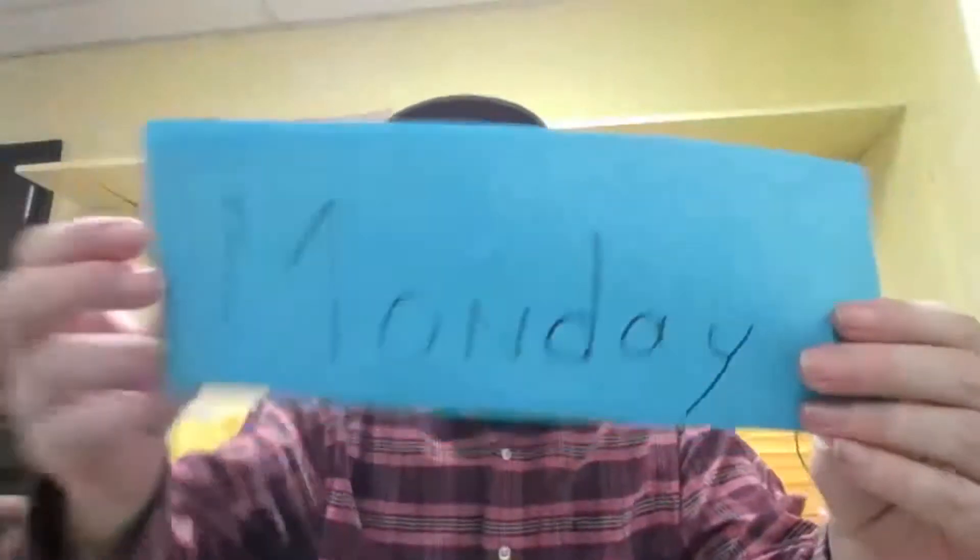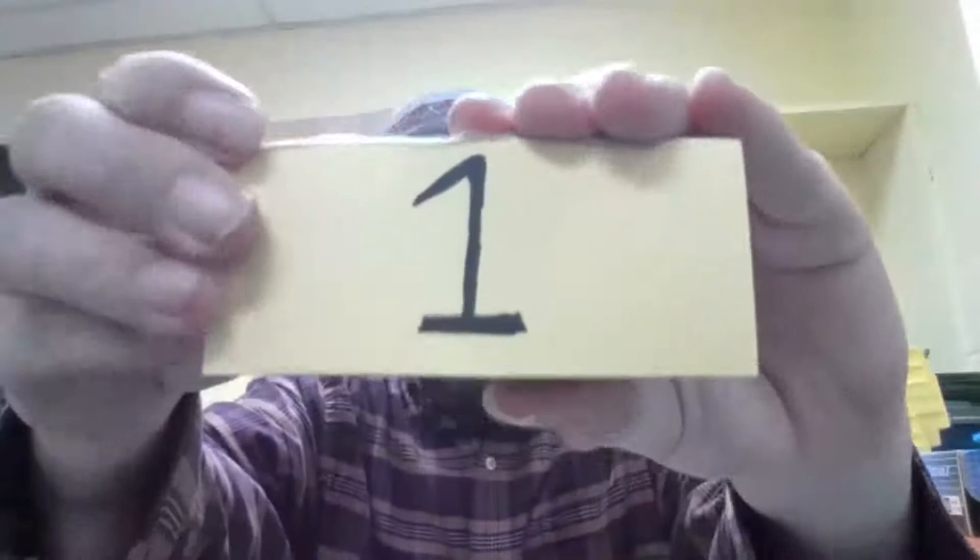Happy Monday! I hope you're having a great day today. It is Monday, March 1st — it's the first day of March.